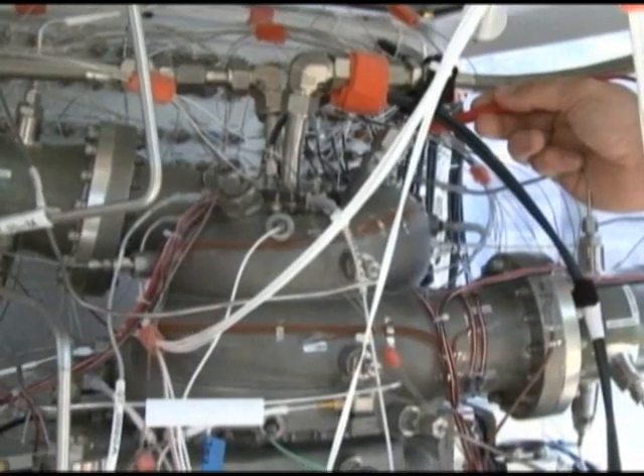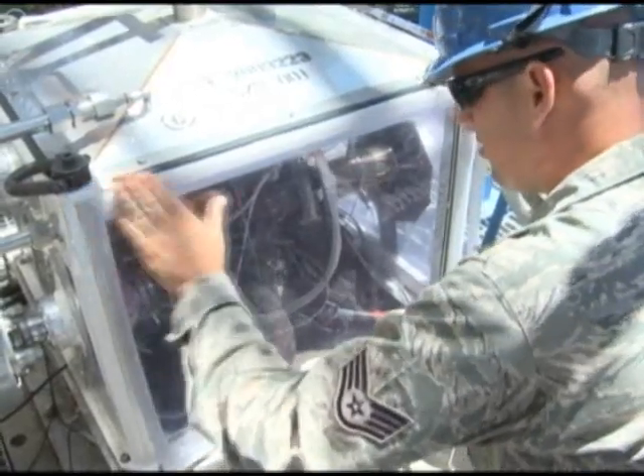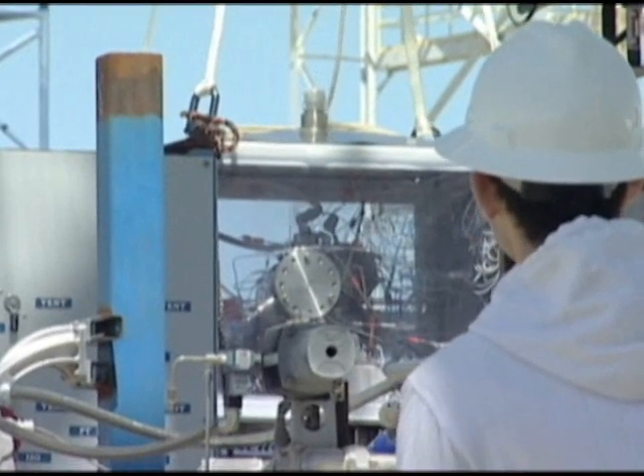Operating at 90,000 rotations per minute, this particular turbopump ran at three times the speed of other upper stage engine pumps, propelling the turbopump into its next phase of testing, called the mapping phase.